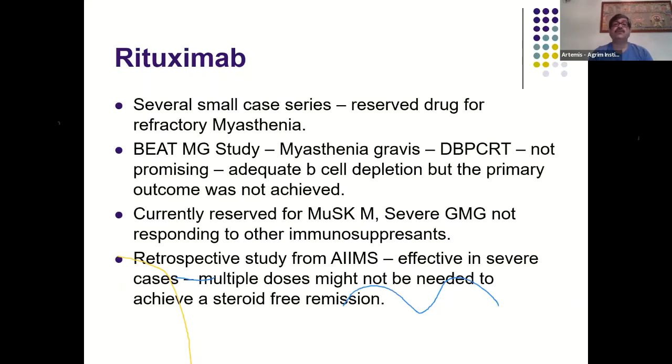Rituximab is reserved for refractory myasthenia. The BeatMG study (a double-blinded trial) did not show promising results despite adequate B-cell depletion. Currently, rituximab is used as a reserve drug for MuSK-positive myasthenia and severe generalized seropositive myasthenia not responding to other immunosuppressants. A retrospective study from AIIMS found it effective in severe cases, but multiple doses may be needed. Before starting rituximab, premedicate with steroids, paracetamol, and exclude active tuberculosis with chest X-ray and Mantoux test.